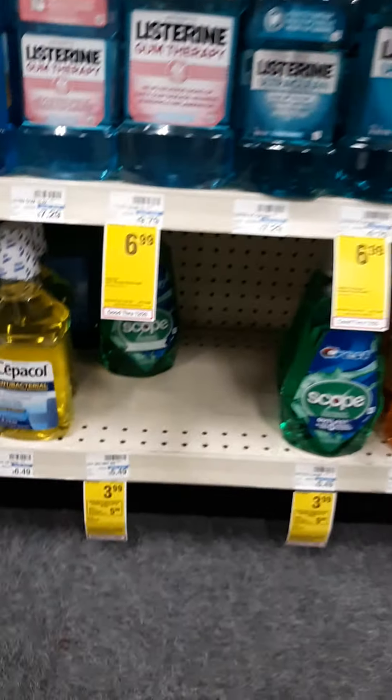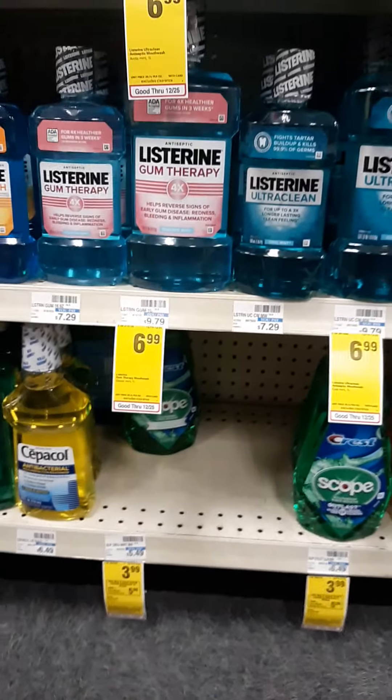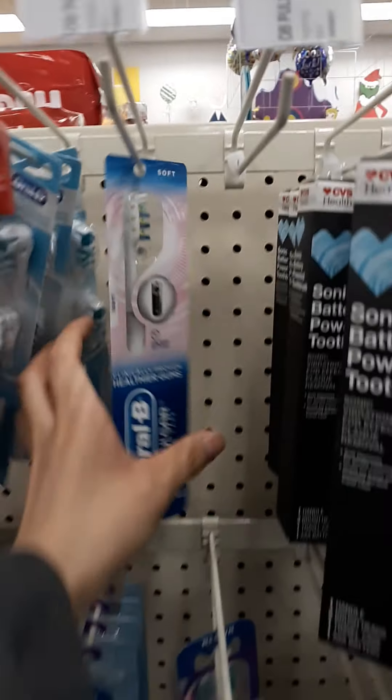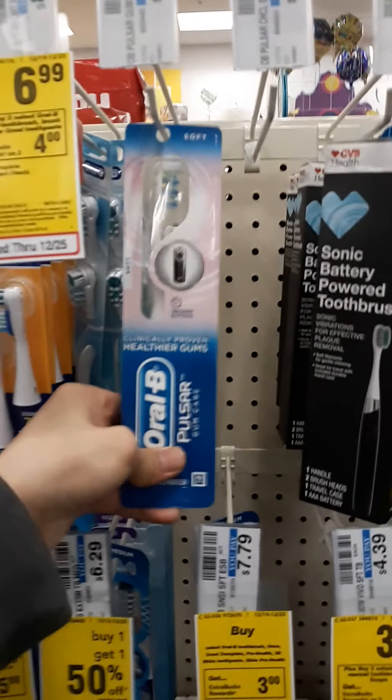They still have the liter mouthwash at $3.99, and they still have the toothbrushes at this location. I already have them on my card. This one's not tagged but these ones are included — the Pulsar is included, I checked online and it was included.